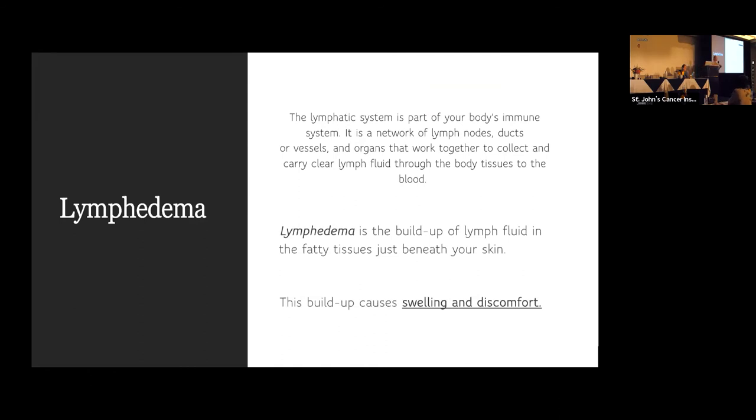Lymphedema occurs when we operate on lymph nodes. Historically, this was seen more commonly — 20 to 30 years ago, when surgeons removed all of the lymph nodes from an area to check for melanoma, people more commonly experienced swelling of that extremity. St. John's and Dr. Esner participated in a large worldwide study looking at where melanoma drains so we could check only a few lymph nodes, rather than removing all of them. Lymphedema can be debilitating.